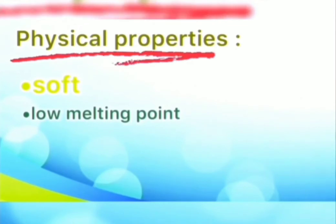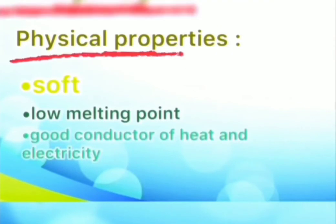Physical properties: potassium is soft and white with a silver luster. It has a low melting point. In addition, it is a good conductor of heat and electricity.